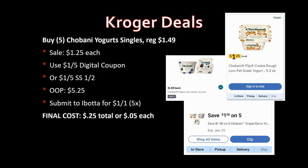I had to do a double-take on this one: Ibotta is giving $1 back per single on Chobani Flip yogurt singles — and the picture on Ibotta confirms it's singles! For the best deal, grab five. Regularly priced $1.49, on sale for $1.25. Use the dollar-off-one digital coupon or the dollar-off-five from SmartSource 1/2 — out of pocket $5.25. Ibotta gives $1 back per single, limit five times — that's $5 back. Final cost: five for 25 cents total, or just 5 cents each. Is this for real?!